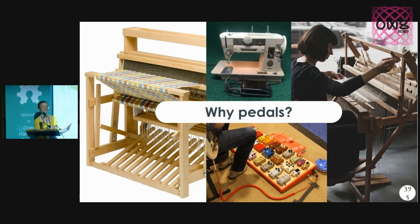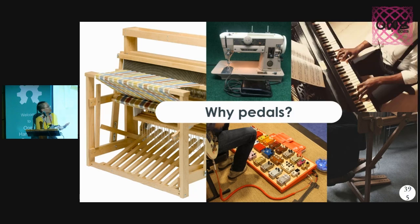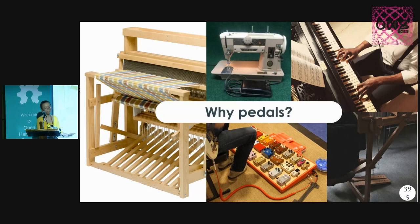You start seeing all these foot-based interfaces everywhere else — they really just free up your hands to do creative work. I think this is a really promising direction for creativity interfaces.